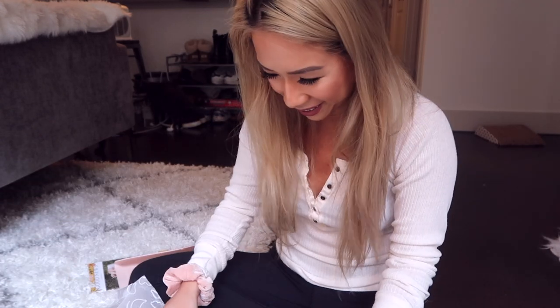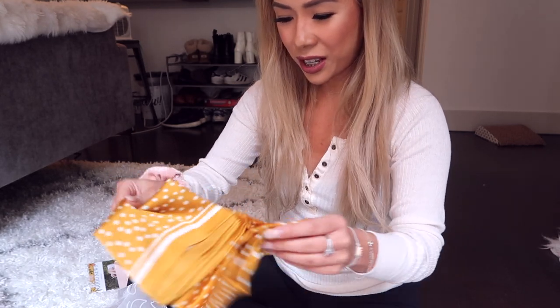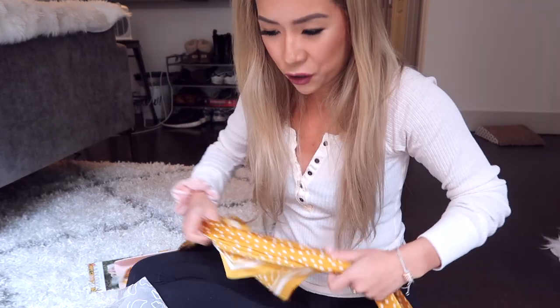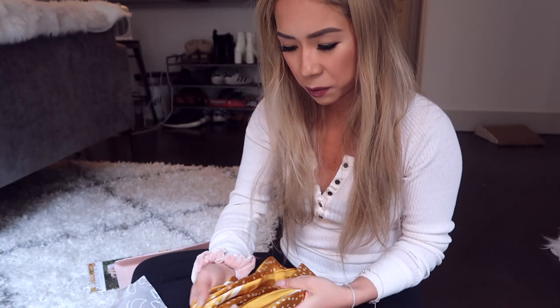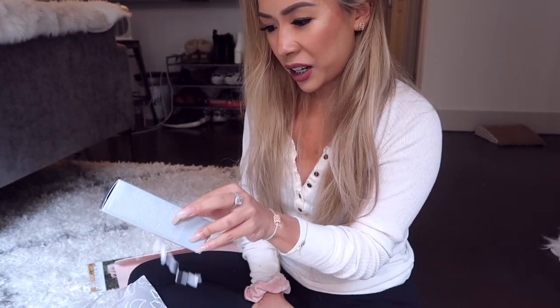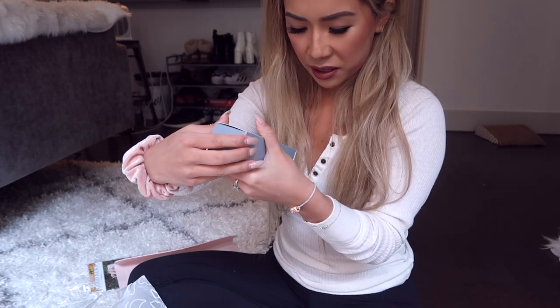Next is an item I saw in the Facebook sneak peek and was really excited about, because I recently lost my scarf I bought from Free People. This is just a hair scarf or headscarf — you can use it however you want: tie it around your handbag, wear it around your neck, or in your hair. A lot of flight attendants do it. I think it's super cute. I really love the color — it's very springy.